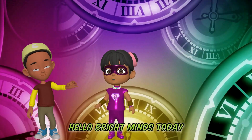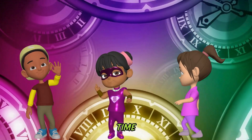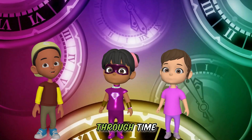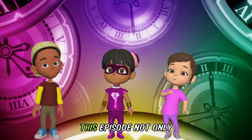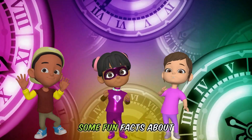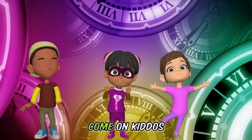Hello, Bright Minds. Today it's all about telling time. Did you know that every second, minute, and hour, we are traveling through time? By the end of this episode, not only will you be able to tell time, but you will also learn some fun facts about it too. Come on, kiddos! Let's go!